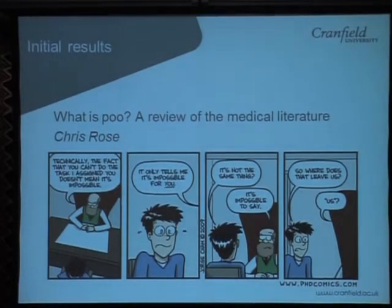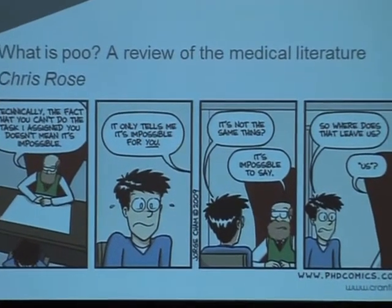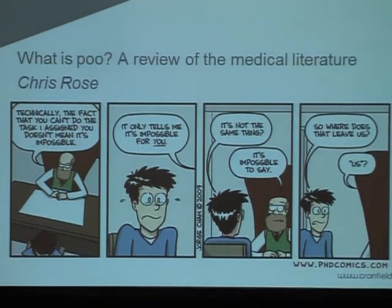The second half of my presentation takes you through a literature review. I asked my PhD student to do this — it's probably not the most pleasant literature review ever set for a student. The question really was: what is poo? We wanted to look at the medical literature. There are a few odd facts and figures in the sanitation and wastewater literature, but we've really gone into the medical literature and tried to comprehensively review it to give us parameters we can use when designing the toilet, which might also be useful for other groups.